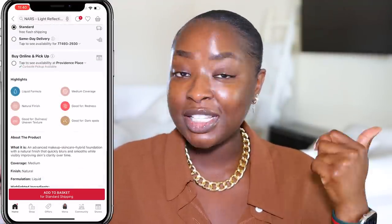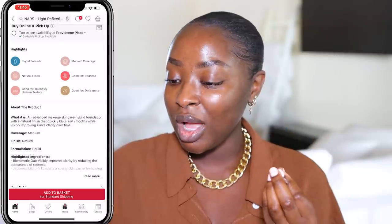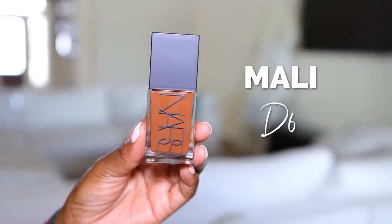This gives medium coverage, natural finish. It's an advanced makeup skincare hybrid foundation with a natural finish that quickly blurs and smooths while visibly improving skin's clarity over time. So we've got some skincare claims here. First, I'm going to try D3 — I think this is my shade. Just one little swipe ain't going to be enough, you really got to run it out. This is my shade — we got a slam dunk! I don't even need to try the D6, but just because I have it, let me show it to you. I'm obviously going to return this one, but I just wanted to get an extra in case. This is looking very, very neutral — that color really could work for me in the summertime.